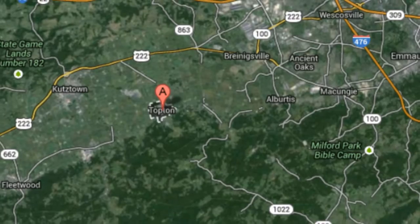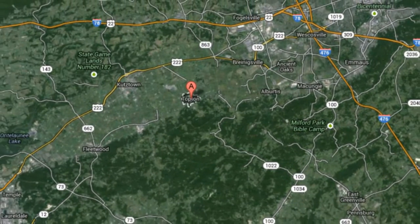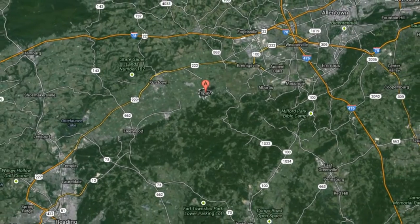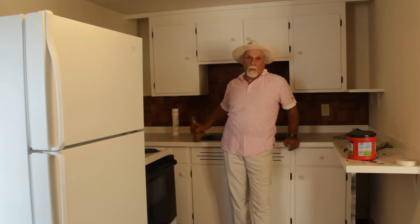Good afternoon, my name is Big Steve of Big Steve's Apartment and Housing Rentals. We're located in downtown Topton, Pennsylvania, which is situated between Allentown and Reading, about halfway between each city. What we're showing today is a second floor, two-bedroom apartment.